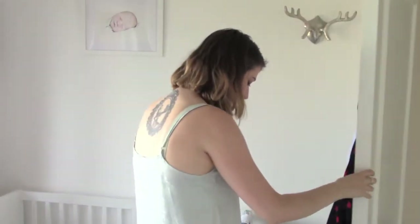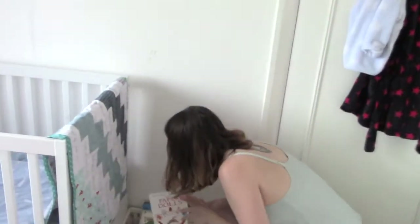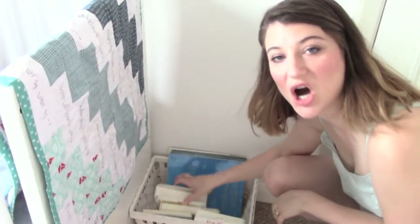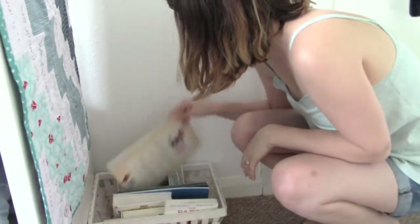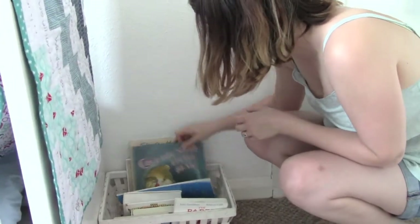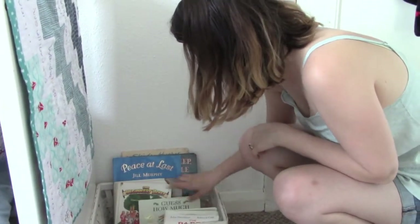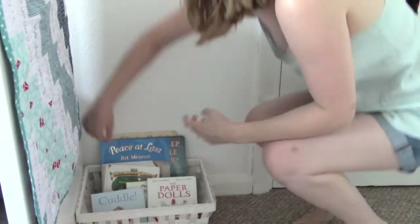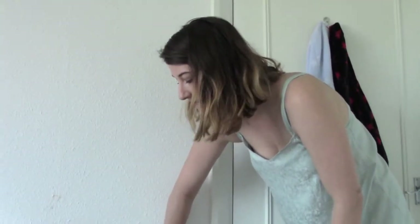Down here we've got a basket of books — night-time type books that are more calming rather than excitable. You've got Dogger, Can't You Sleep Little Bear, Peace at Last, Bible, Guess How Much I Love You, Cuddle and Baby. I'd love to get a book rack for this wall — one of those Ikea spice racks people use.